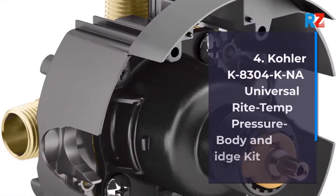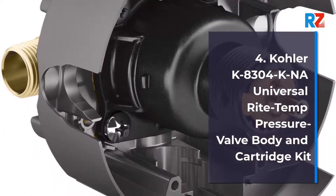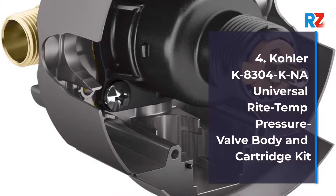4. Kohler K8304K NI Universal Right Temp Pressure Balancing Valve Body and Cartridge Kit.